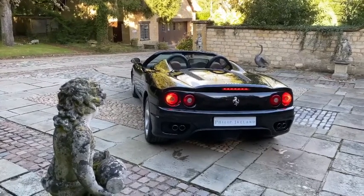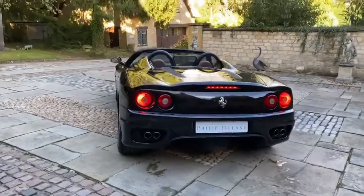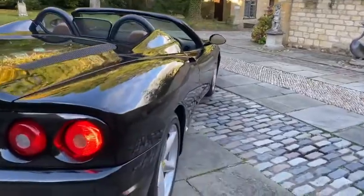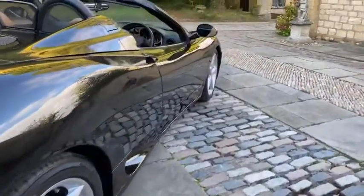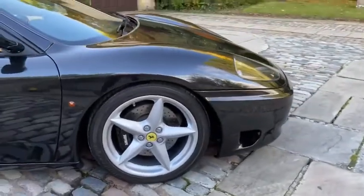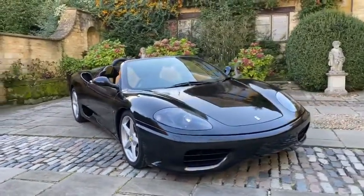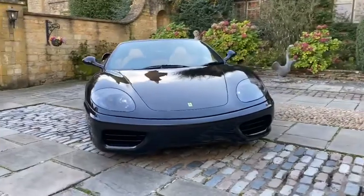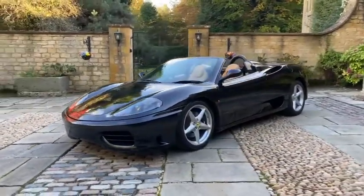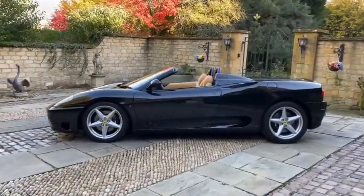Good afternoon. Here we have a stunning 2004 Ferrari 360 Spyder finished in Nero Daytona. The interior is tan, which we'll come to shortly. The car comes with 18-inch modular wheel rims and a six-speed transmission, which I think is absolutely fantastic on the 360. The soft top is finished in Nero. The whole side of the car and the frame — such an iconic shape, the 360 — and I think the color combination works perfectly.